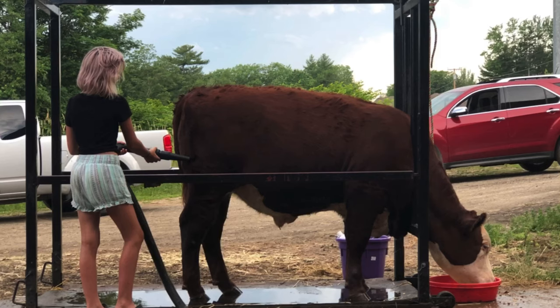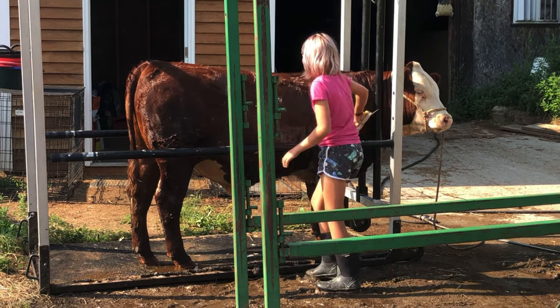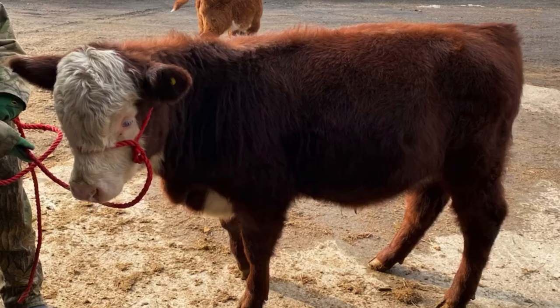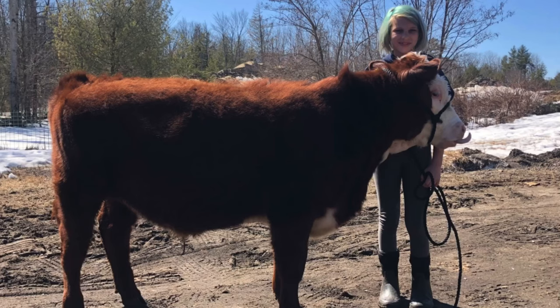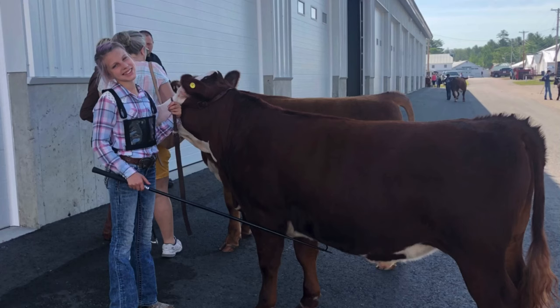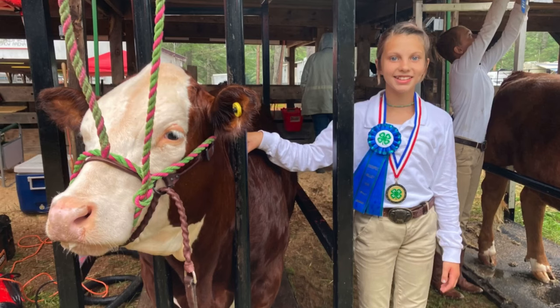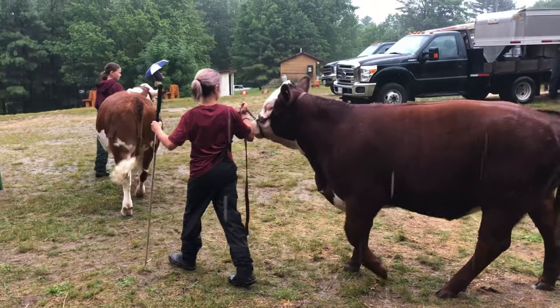Some of the best show cows have hair to dye for. Some of the things that affect hair growth is temperature, feed, and maintenance. All year long, I work on weighing him and calculating the feed he needs to get to his goal weight.